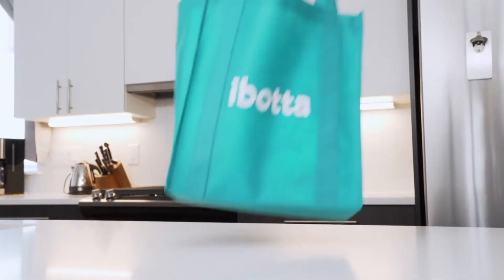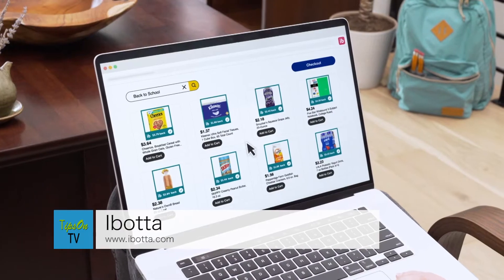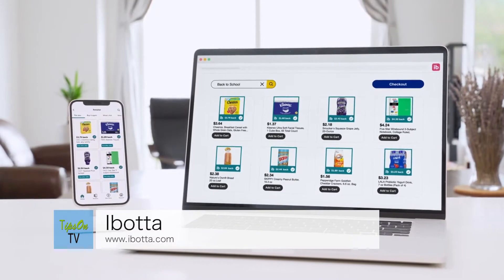Let's start off by thinking about items that are going to be versatile and really give you the best bang for your buck. One app that is really rising to the top right now is Ibotta. Because of Ibotta, every child in America can get several of their back-to-school supplies for free this year, all through the Ibotta shopping platform.